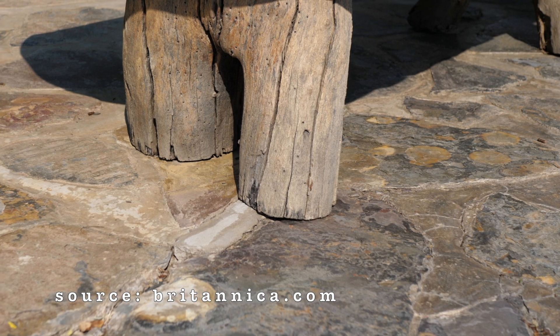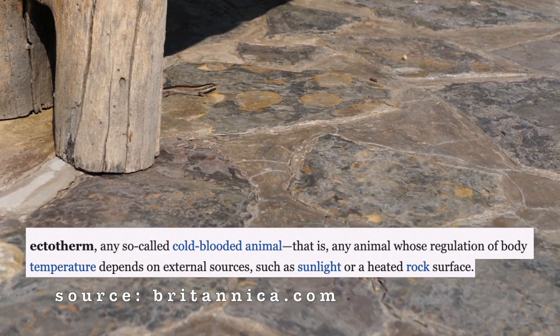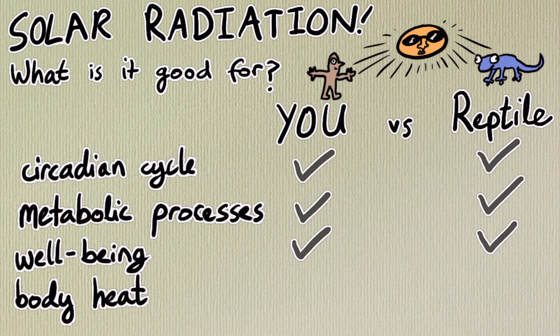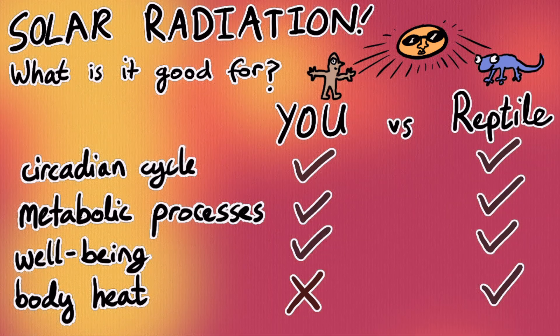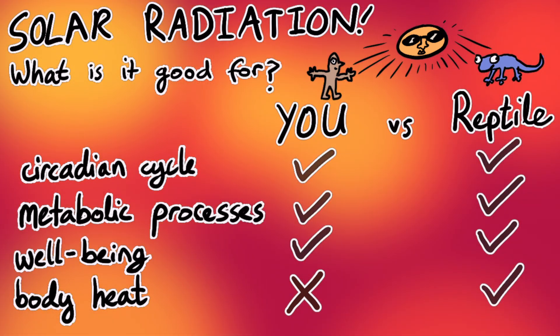However, as reptiles are ectotherms or cold-blooded, they primarily rely on their environment to regulate their body temperature. So not only do they need sunlight for the regulation of their circadian cycles and metabolic processes such as the production of vitamin D3 — the sun also acts as an important heat source. This means that for the sake of animal welfare, we should try and replicate the properties of sunlight as closely as possible to ensure all of our reptiles' needs are met.